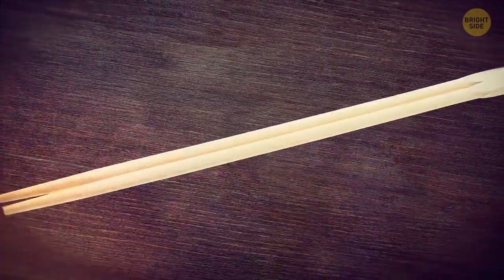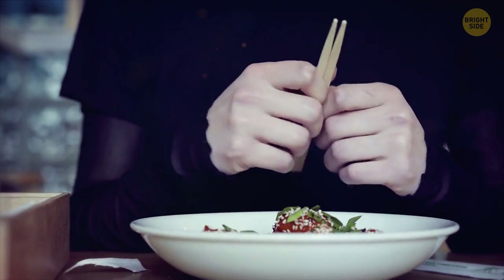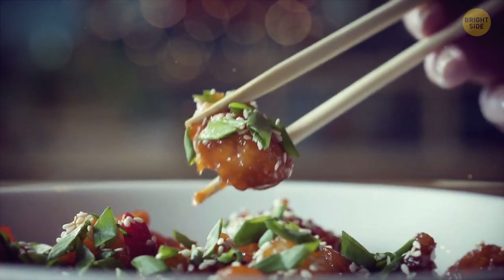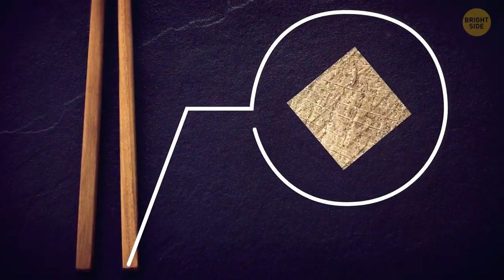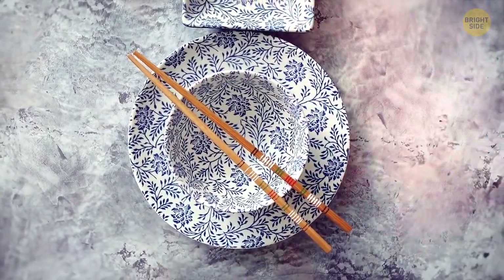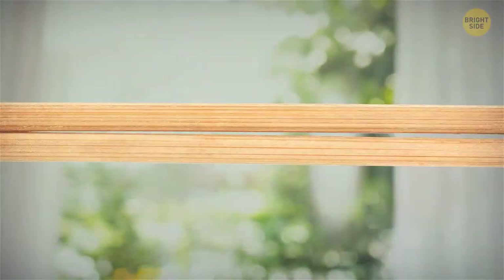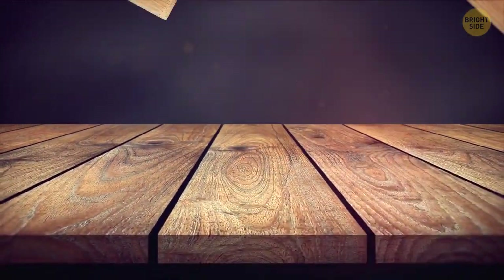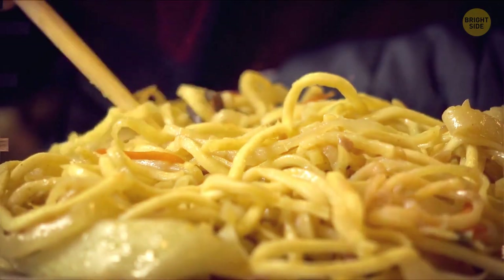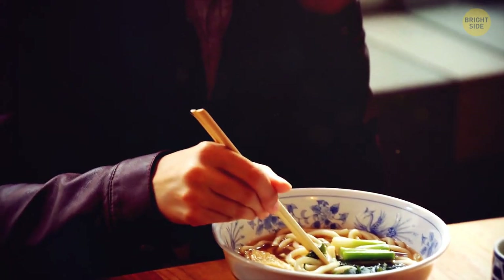You've always thought that chopsticks are merged at the end for the sole purpose of keeping them together until you're ready to dig into your meal. Under a more detailed inspection, the wooden tools feature a square-shaped end. Chopsticks manufactured like this date back to an old Japanese traditional design, which can help with breaking the ends easily. The separated end can then be used as a resting block for the chopsticks to keep it more sanitized, since they won't be touching the table or any other surface.